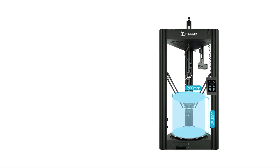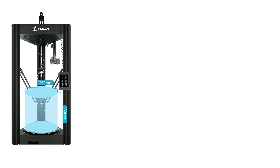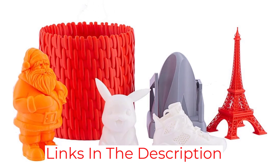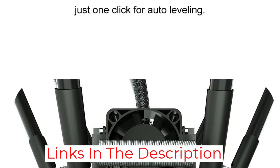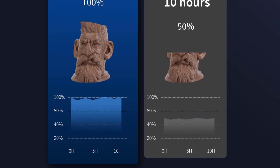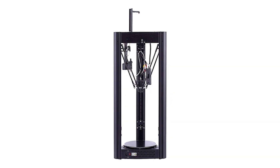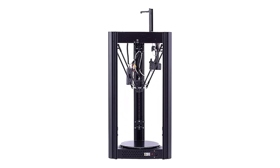With a crazy 200 millimeters per second speed, you're bound to churn prints out fast without sacrificing any precision. With a robust linear rail guide, you're going to get stability and not much printing noise. This printer also comes with automatic bed leveling and resume print function. FLSUN offers quick and responsive tech support within 24 hours, which is a plus whenever you run into any issues. The Super Racer is the fastest 3D printer on this list and the number one recommendation if speed is your priority.